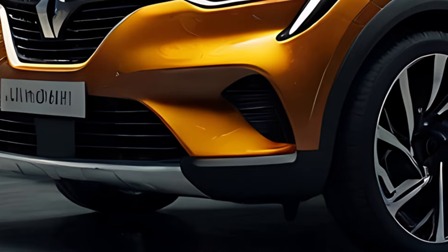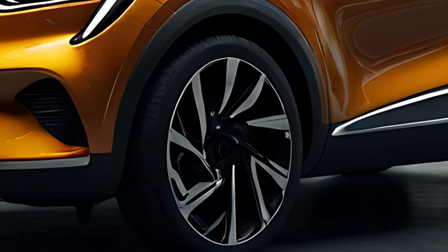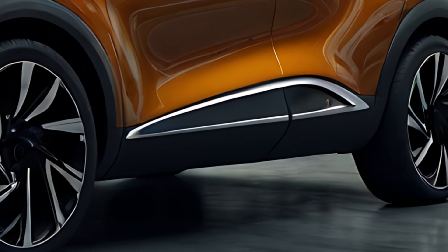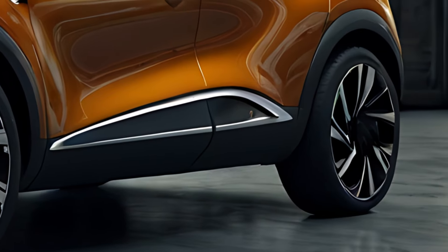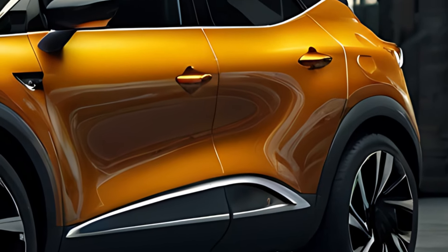The 2025 Renault Captur is a compact SUV that blends stylish design with practicality and advanced technology. As one of Renault's most popular models, Captur is known for its urban-friendly size, comfortable interior, and efficient performance.